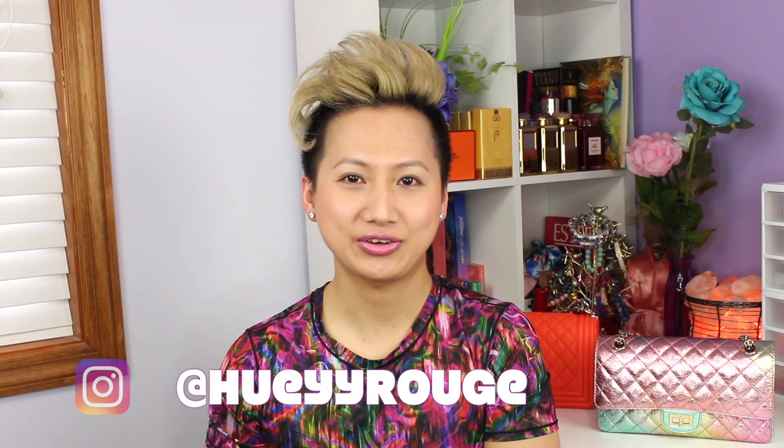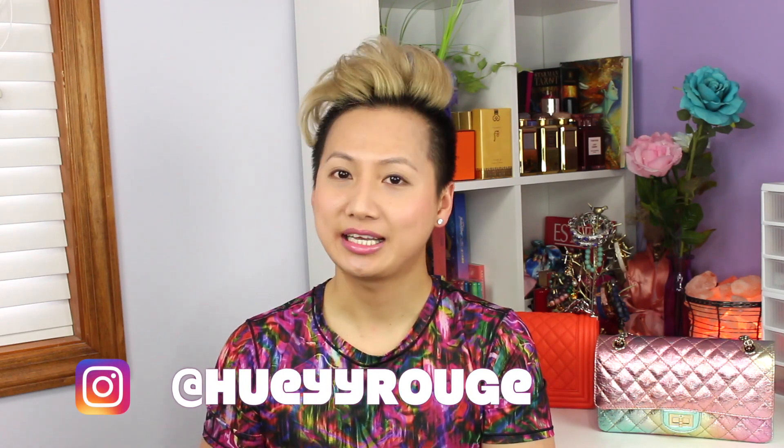Hi everyone, welcome back to my channel. If you're new here, hi, my name is Huey. I hope you guys stick around — subscribe if you haven't already, click on the bell notification to get notified every time I upload a video. Share this video with anyone who loves high-end luxury, especially high-end purses. And follow me on Instagram if you haven't already — I post daily, sometimes twice daily.